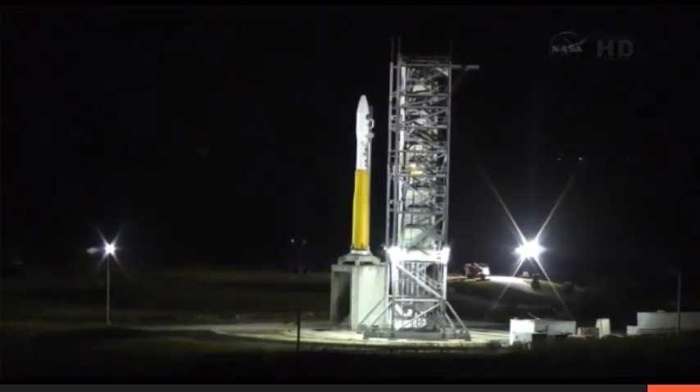Step 90. T-minus two minutes. VM, verify flight computer auto sequencer started. Auto sequencer started. Check step 90. VLC, verify T-minus two minute limit checks are go. Limit checks are go.